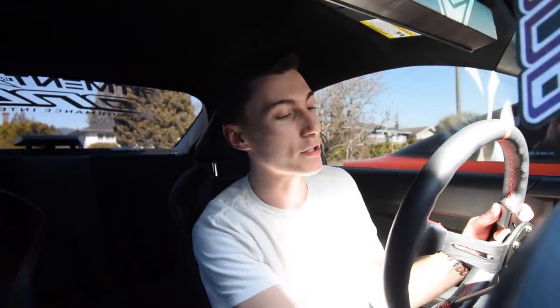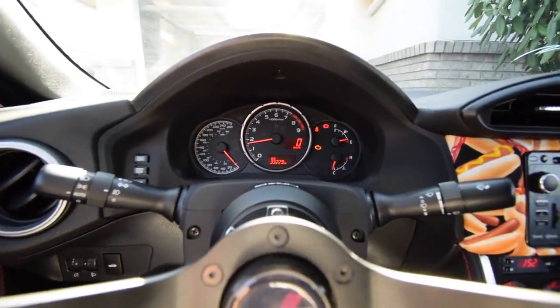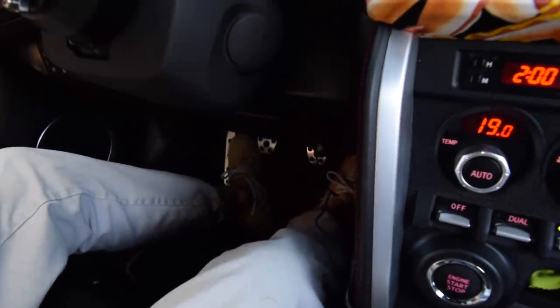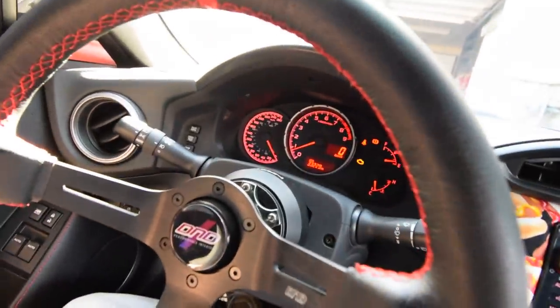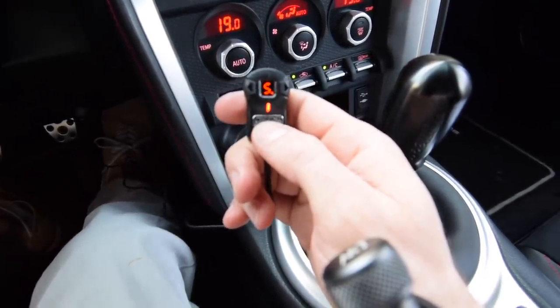Hopefully that doesn't mess with me. If anybody owns a BRZ or an FRS, you know the throttle relearn on this car is the absolute worst. If your battery dies or you unplug it and have to relearn the throttle, it is the absolute worst thing. So hopefully not having that plugged in didn't ruin my throttle position. There we go, that's better. The unfortunate thing is when I didn't plug in my throttle it did need to relearn, so now when you press the gas there's like no initial pedal at all. But the good news is, this little bastard should be able to fix that.